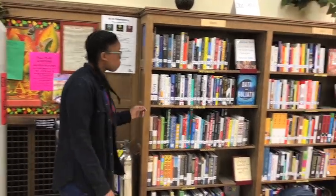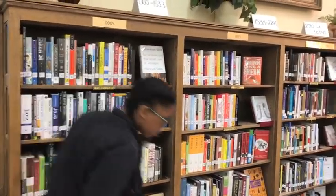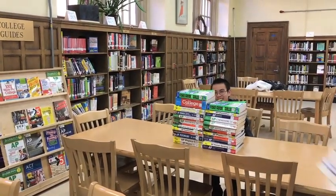The outer edges of the library are non-fiction books. They go from zero to a thousand. The zeros are computers. We also have a lot of test prep and SAT books at your disposal. Can I borrow these? Sure. Thanks.